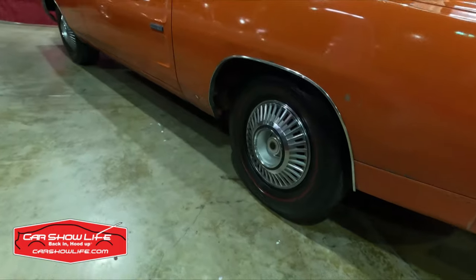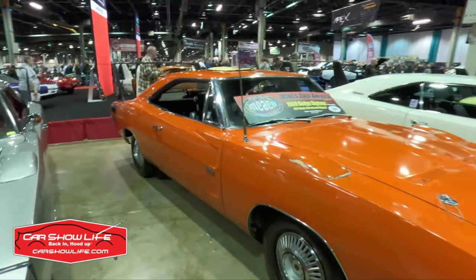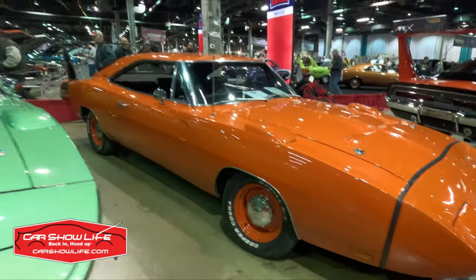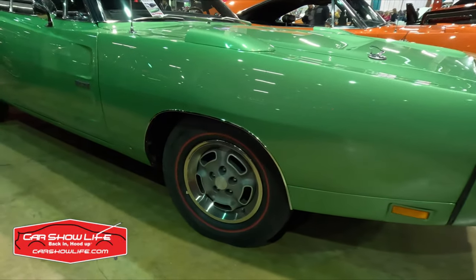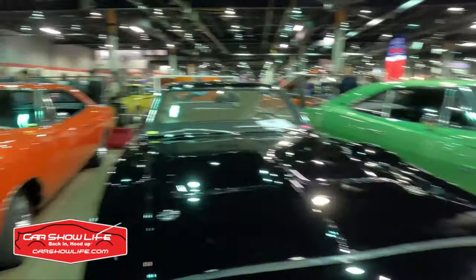I'm not a Mopar guy, and these cars were all built before my time, but in the years I've been in the car hobby, I've never seen these cars wear full hubcaps. Dog dishes, yes, but usually they're wearing rally wheels or Magnum 500s. And then there's this wheel, which I don't think I've ever seen on any wing car. McCacken for sure is a great classroom to learn.